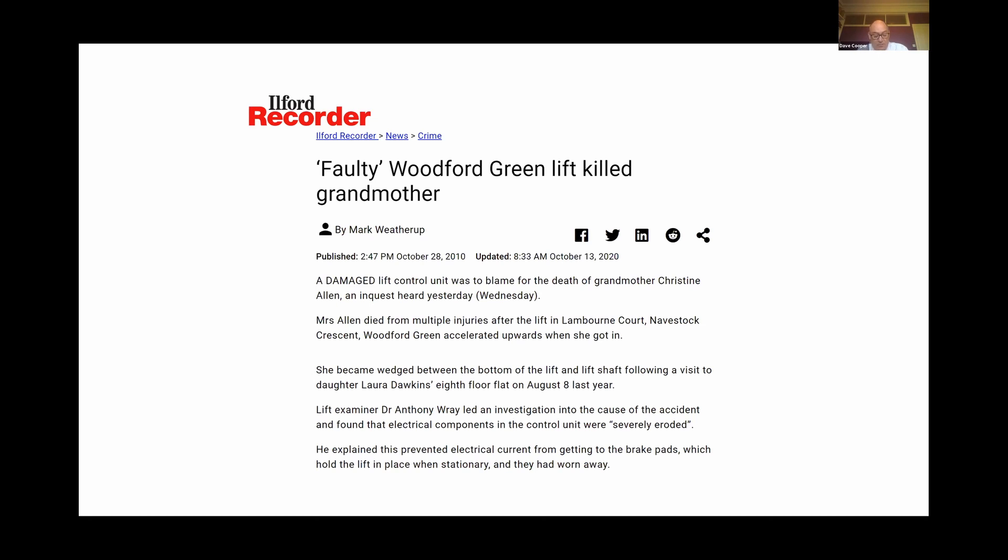On the fateful day, the brake was finally overcome, and despite bringing the lift car to a stop, the lift then rolled upwards as a passenger was entering the car. The lady sustained fatal injuries as a result, having become trapped between the car threshold and the landing door header.